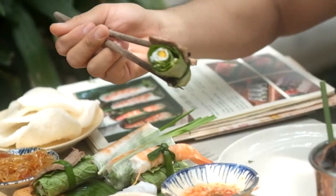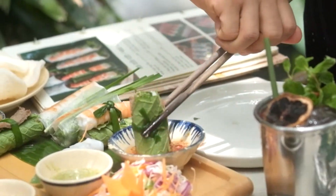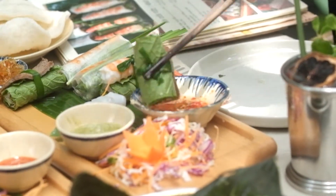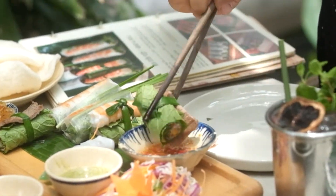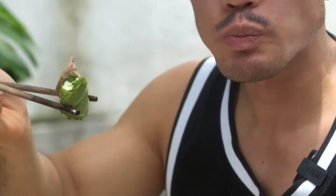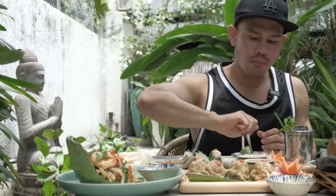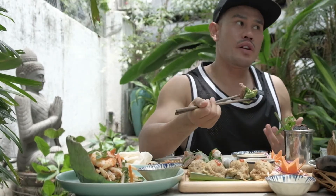After that, we're going to have the grilled beef wrapped in mustard green — same concept but with beef instead of shrimp. I personally love fish sauce, so I'm dipping everything in it. The beef is perfectly cooked and so flavorful. In Vietnam, you have to try fish sauce — it's a must!